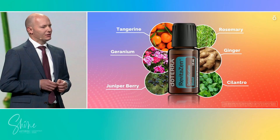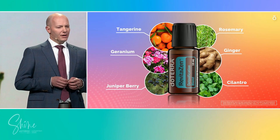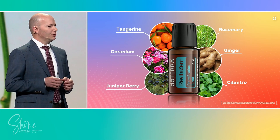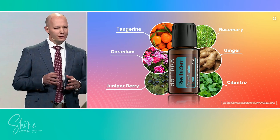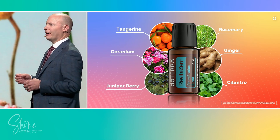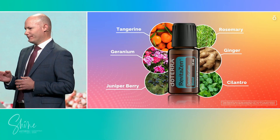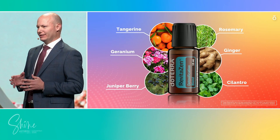RevitaZen Oil Blend is the cornerstone of our detox support system. More than a mix of plants, it's a precision-crafted synergy of essential oils: tangerine, rosemary, geranium, ginger, juniper berry, and cilantro — powerful oils that activate and fortify your body's natural cleansing pathways.